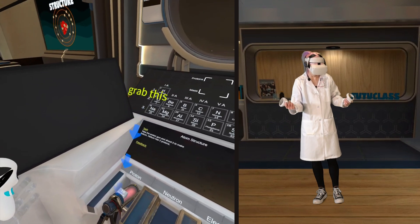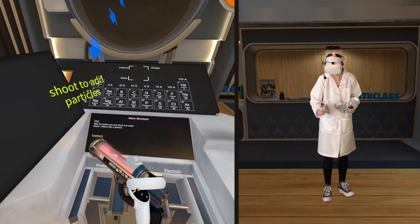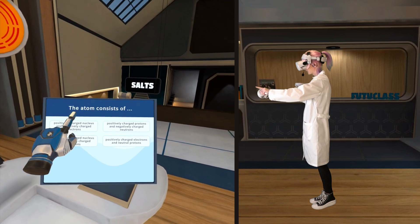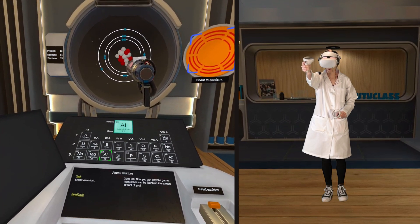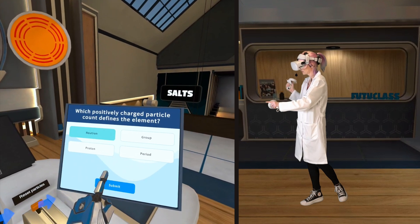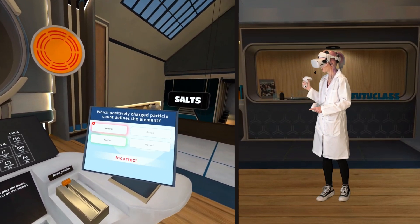Take the proton gun and shoot it to make helium. I like my robot hand, it's cool. Oh no — neutrons. I think — no, it was the protons. I failed.